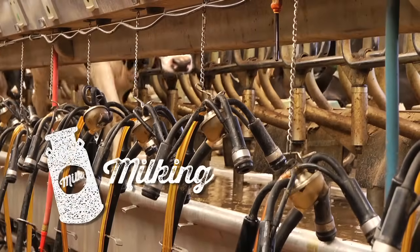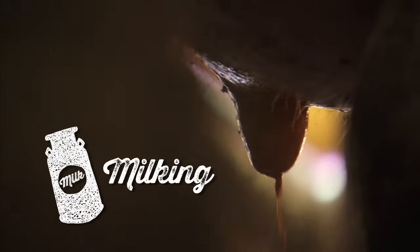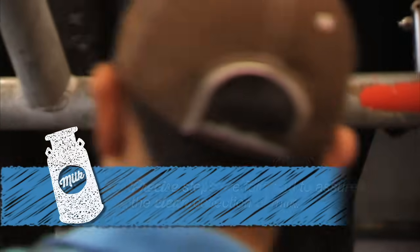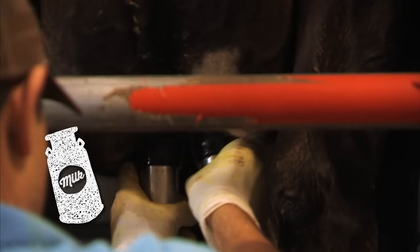On average, farmers milk cows two to three times daily. Great care is taken to ensure each cow is milked in clean and comfortable conditions. This ensures that milk is safe and high quality.